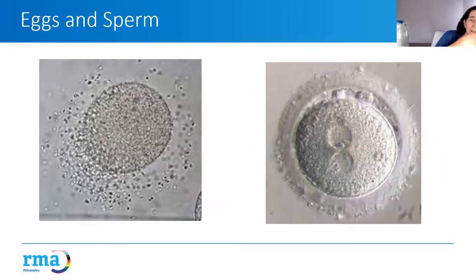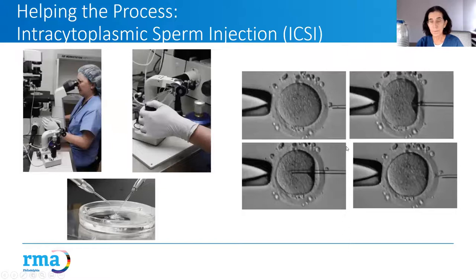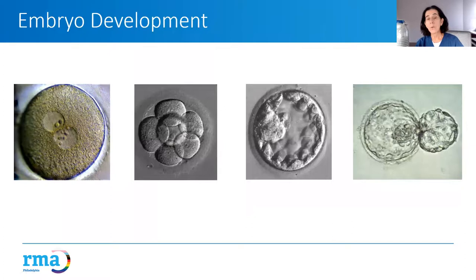The retrieved egg is surrounded by sperm to allow fertilization. With frozen donor sperm, because fertilization rates can be slightly lower, ICSI — intracytoplasmic sperm injection — may be used, where a single sperm is injected directly into the egg using fine joystick-controlled equipment. A successfully fertilized egg is then observed as it develops into an embryo over three to five or six days.